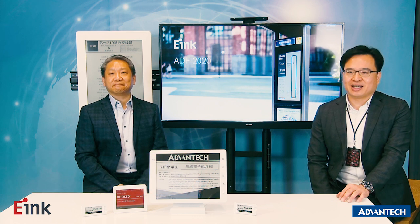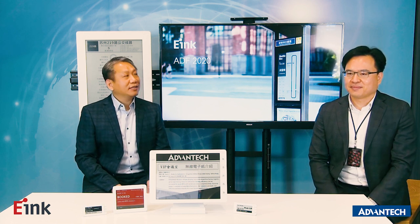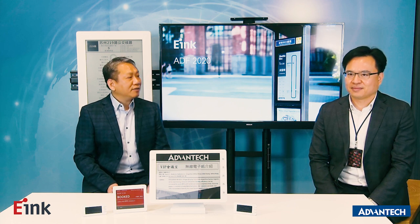ePaper is a power-saving display. Can you help us understand more about ePaper? Thank you, Andy. We've provided a video — it makes it easier for everyone to understand eInc.